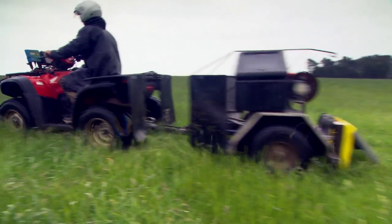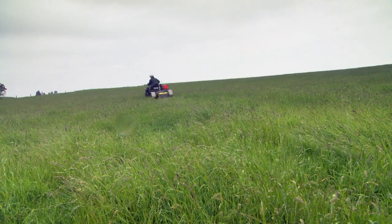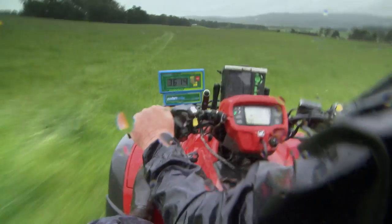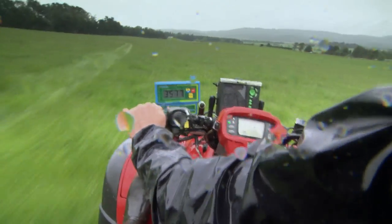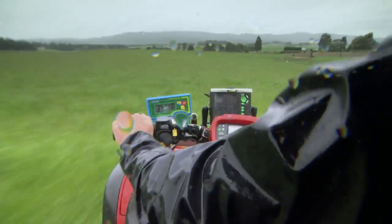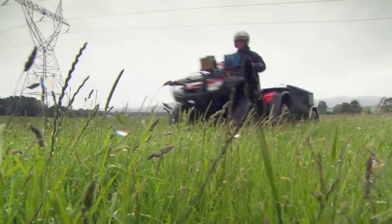The underlying issue that farmers have is time management and being able to keep up with the pasture runs. This is where Grass Co has really filled that vacuum of requirement and service — we're able to turn up every week and supply them with quality data.